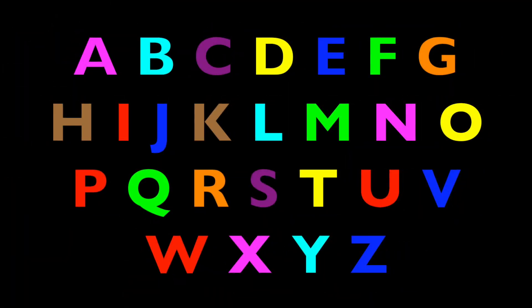Let's sing these last letters. H, I, J, K, L, M, N, O, P, Q, R, S, T, U, V, W, X, Y, and Z. Great job, boys and girls!